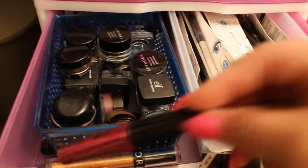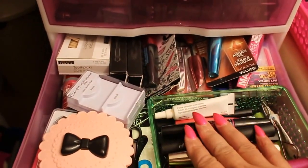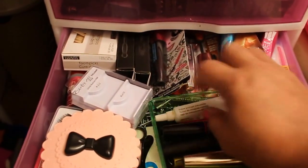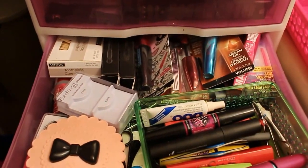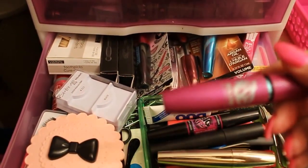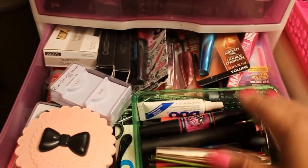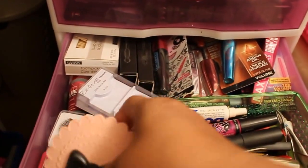You may notice that I have a pencil sharpener in every drawer. This is all my mascara and eyelash drawer. Some duo adhesive, L'Oreal mascara. This right here was my favorite mascara — The Falsies — so that's really good. Mascaras that are unopened and a container where I keep my lashes.